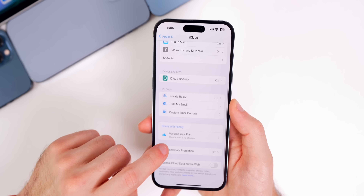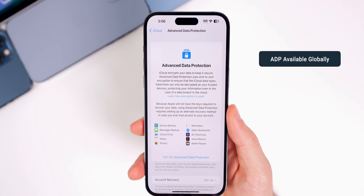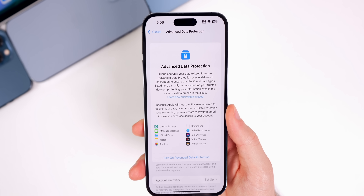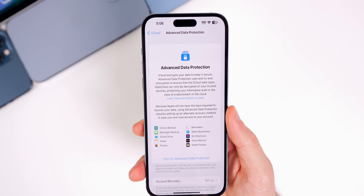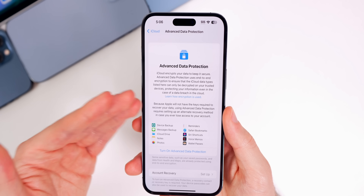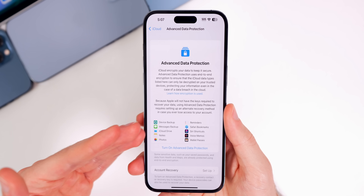If we go back to the Apple ID section, go to iCloud, and scroll down to Advanced Data Protection, this is now available worldwide. It was limited to certain countries in 16.2 when it was first introduced, but now with 16.3 it is available worldwide. This adds end-to-end encryption for all of your data backed up via iCloud Backup.